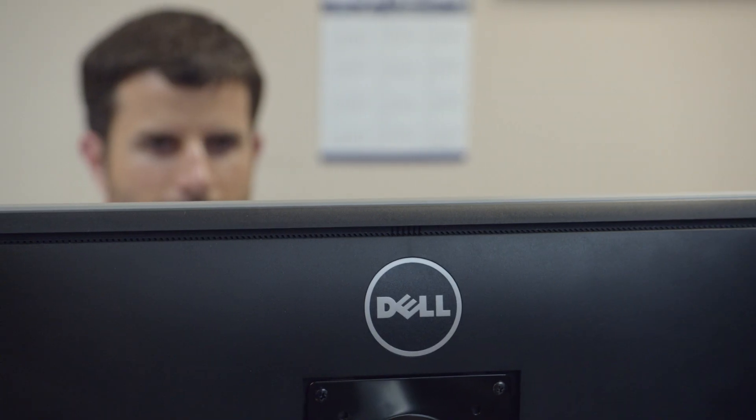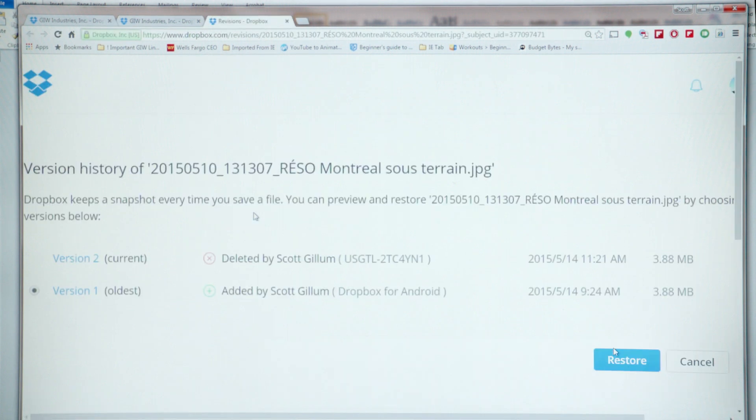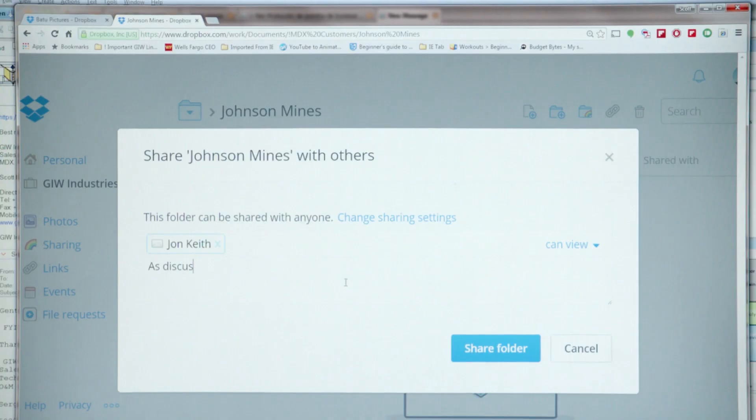Dropbox has given us that tool. Our Dell rep mentioned Dropbox for Business and it was a good fit for us. Users can recover their own files without IT intervention, so we can maintain a smaller IT staff and get more done. We have the ability to instantly share information back and forth with the various teams that we work with, regardless of what time zones we're in or what countries we currently reside in.